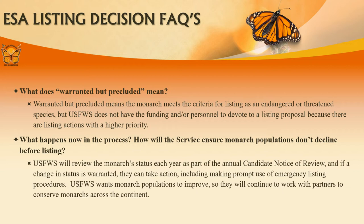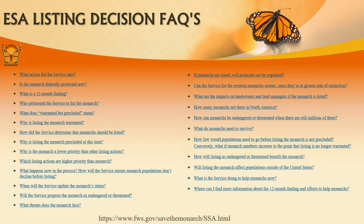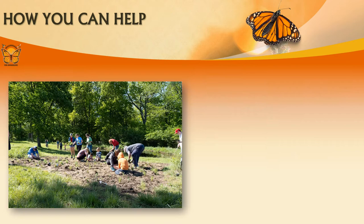So now what? The U.S. Fish and Wildlife Service will review the monarch status each year. If a change in the status is warranted, they can take action. In the meantime, they will continue working with their partners, including Missourians for Monarchs. The U.S. Fish and Wildlife Service has a whole webpage dedicated to this decision with frequently asked questions. You can visit their site by the link below.